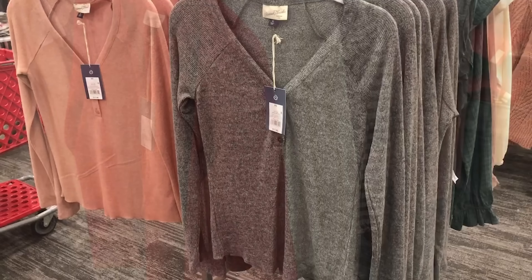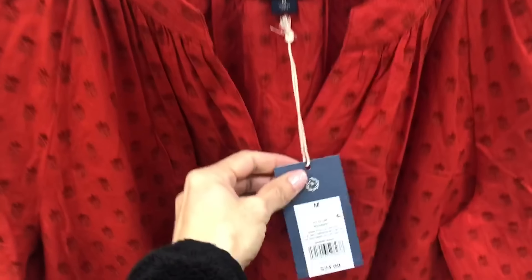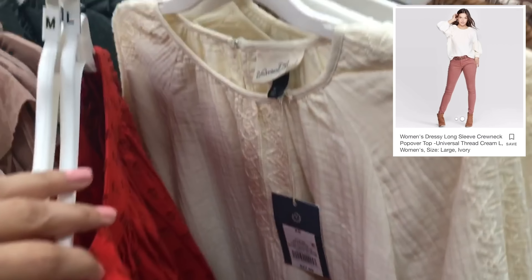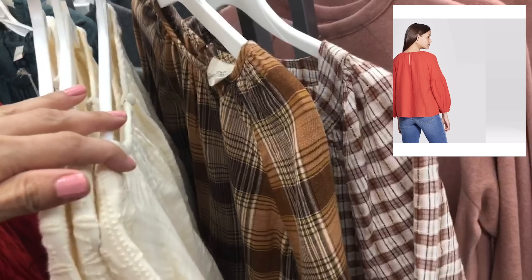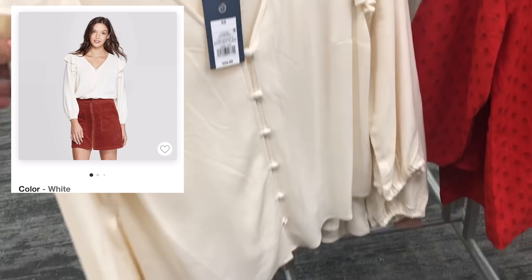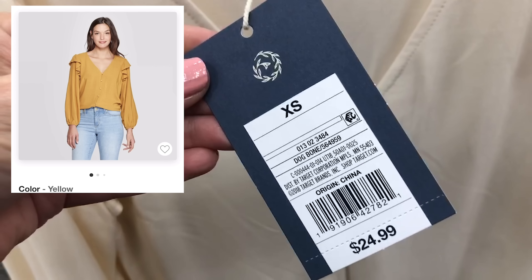Here are some really beautiful pullover tops — this one is $24.99. There's a beautiful vibrant red, one in ivory, and they also have some brown-toned pullovers. This little blouse is really beautiful — it's got a button-down, nice lightweight fabric, and this is $24.99 as well.